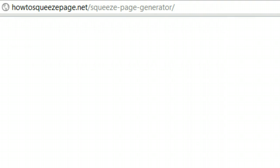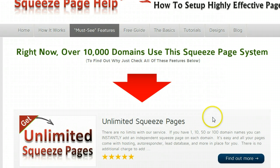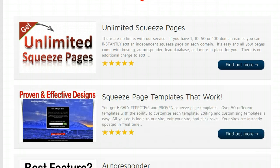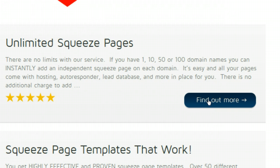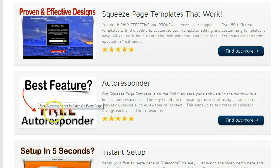After you watch that short video, be sure to check out 'Must See Features' and check out all of these different features that we have for you. A lot of great stuff here — from unlimited squeeze pages, proven effective squeeze page templates. On each of these highlights, if you want to learn more, just click 'Find Out More.' One of the best features is certainly a free autoresponder in place.